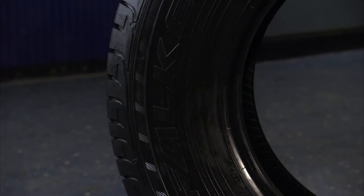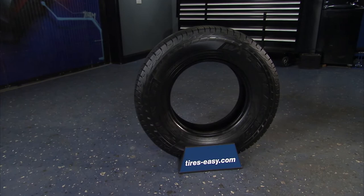The Falcon Wild Peak is a great tire if you tow any kind of trailer, and with its 60,000-mile warranty and mud and snow rating, the Wild Peak HT is a great choice for your truck or SUV.